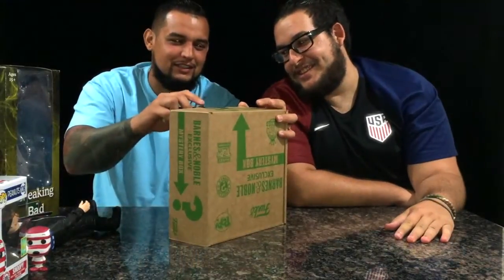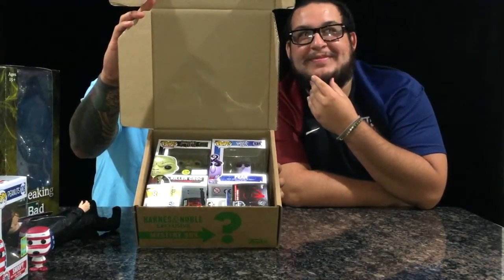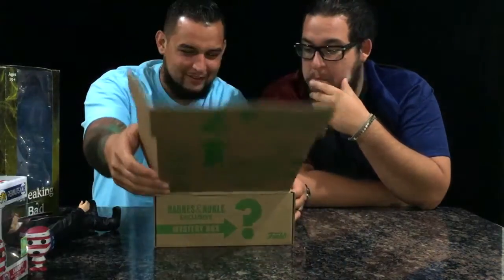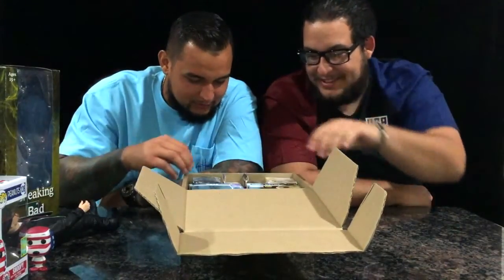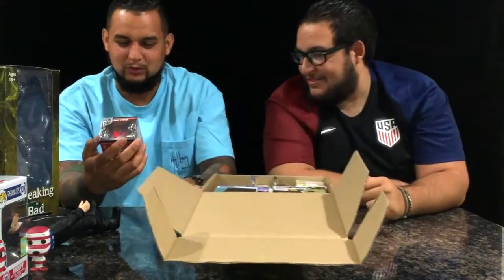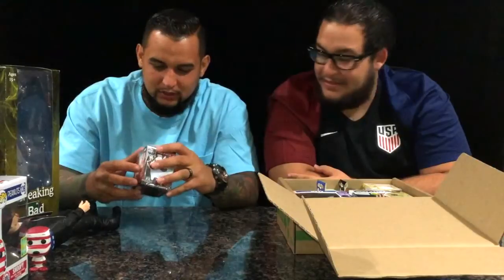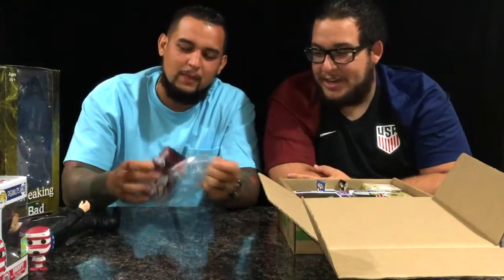So let's see what we got. We'll let you guys see first. Now it's our turn to see. So first we got an Avengers bobblehead. I'll go ahead and open up this one first — you'll get the next one. We got an Iron Man. Dibs on Iron Man.